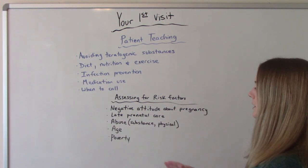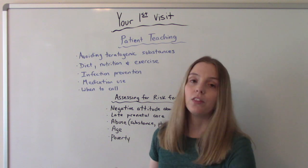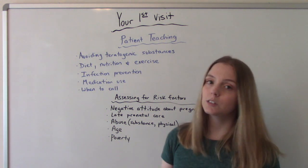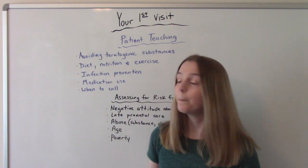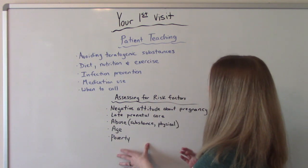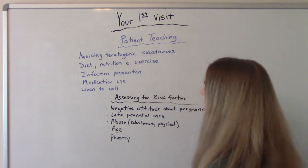We also want to screen for abuse — this could be substance abuse, but it could also be physical abuse like domestic violence or intimate partner violence. Age can be a risk factor too: very young and older moms face risks that could complicate their pregnancy. And then closely related to late prenatal care is poverty — it's a huge risk factor and a big reason why most people in the U.S. receive late prenatal care, because they just can't afford to go to the doctor. But there are tons of free resources that we, as the nurse, can tell them about and refer them to so they can get the best possible care for them and their baby.